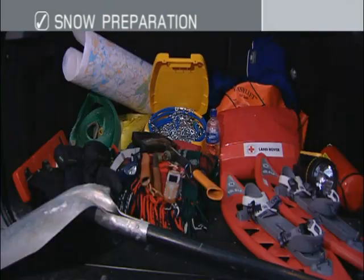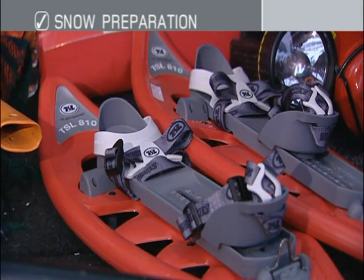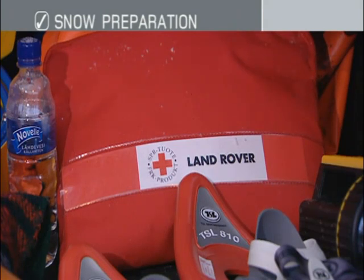A large variety of equipment is available to help in cold conditions. Snow shoes provide support should you have to leave your vehicle at any time in deep snow. An air jack will help safely raise the vehicle on soft ground, not only if you have to change a wheel, but also to help free a vehicle that has become stranded. A first aid kit is essential.